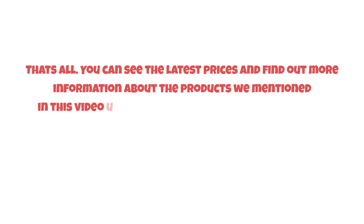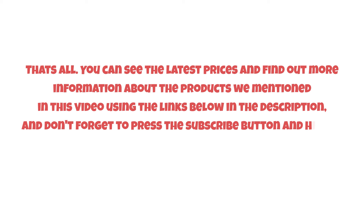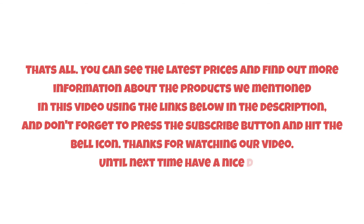You can see the latest prices and find out more information about the products we mentioned in this video using the links below in the description. Don't forget to press the subscribe button and hit the bell icon. Thanks for watching our video — until next time, have a nice day.